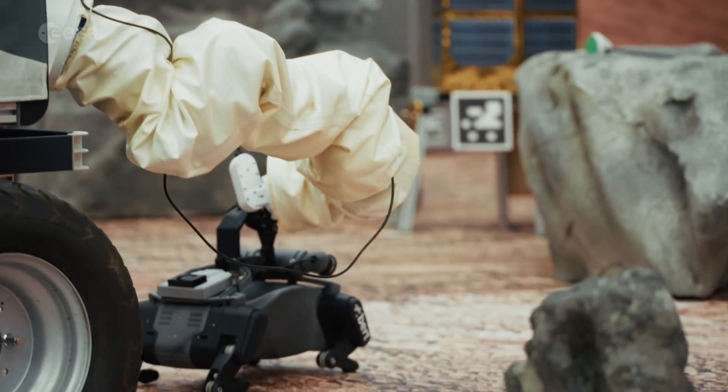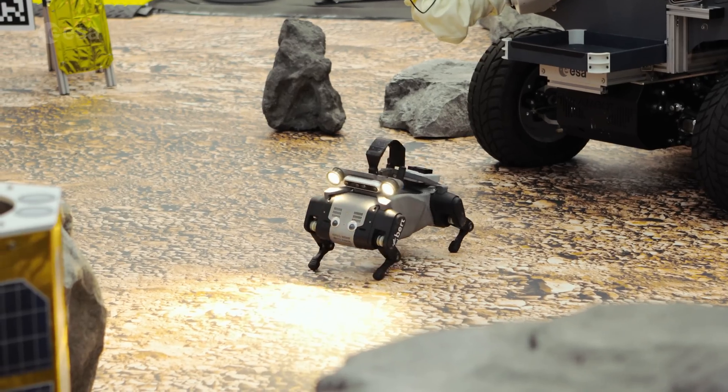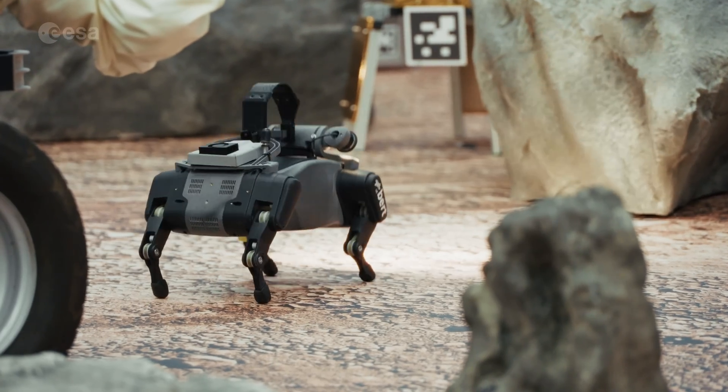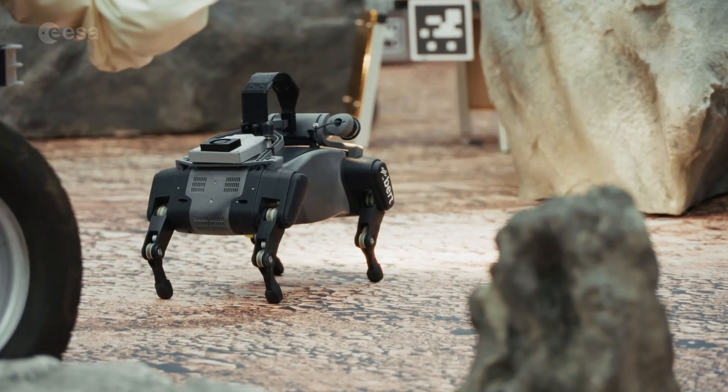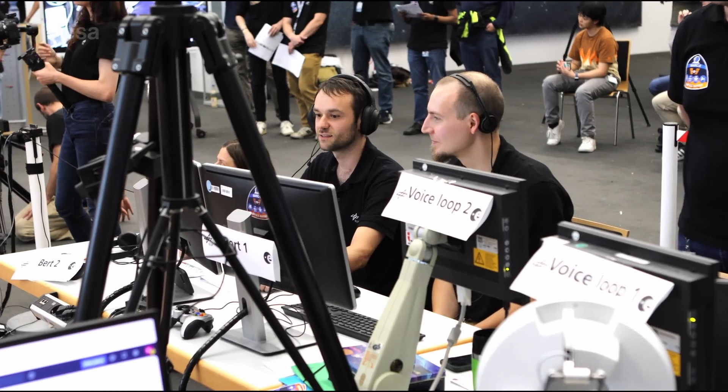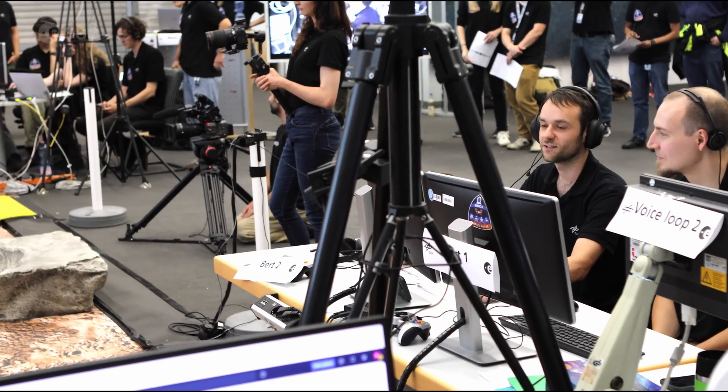But things didn't go smoothly — on purpose. In a simulated malfunction, Bert detected one of its legs was damaged. Johnny had to retrain the robot dog's walking algorithm in real time before it could continue into the cave.